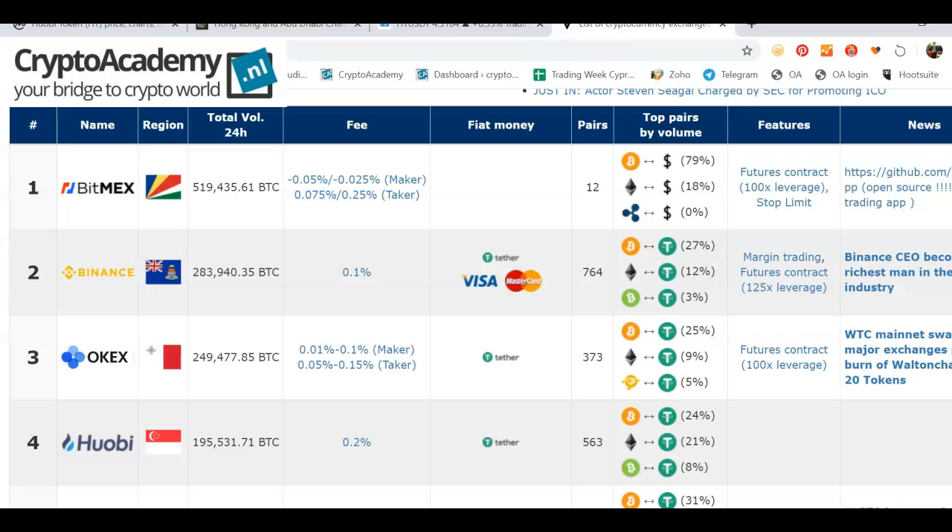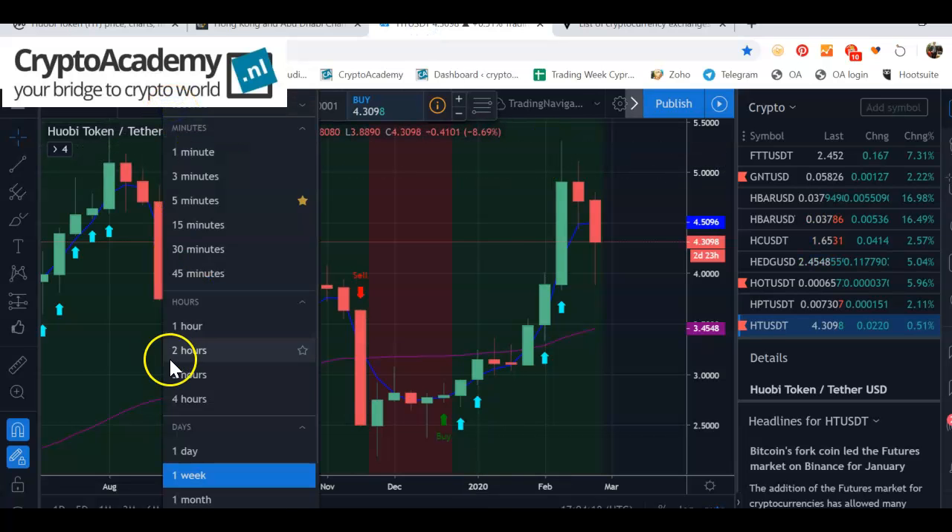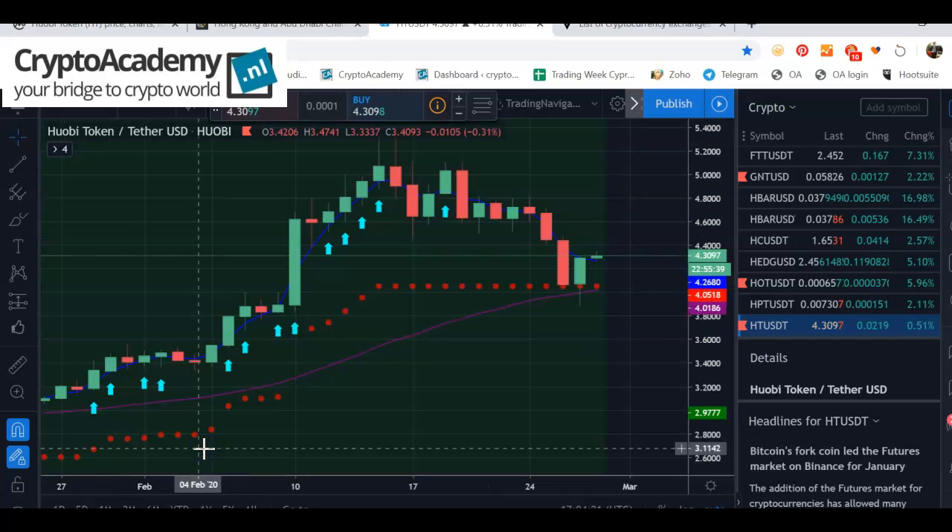If you'd like to take a closer look, go to the Huobi website. If you want to see more overview of exchanges, you can go to exchangewar.info. On the weekly basis we still see a buy signal, and on the daily basis the price is navigating around the support area.